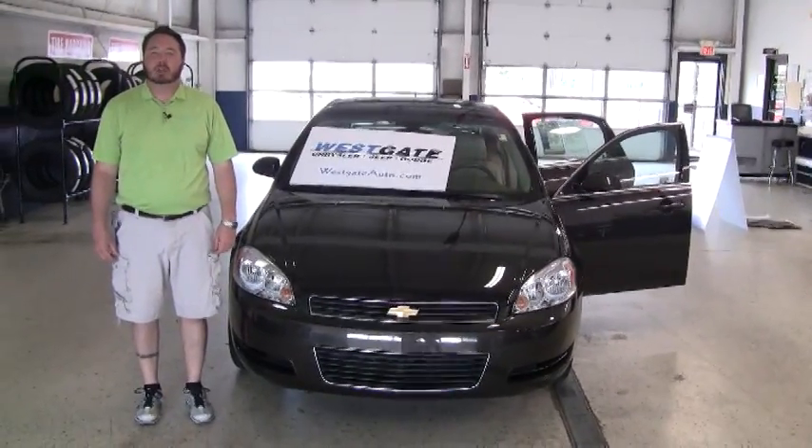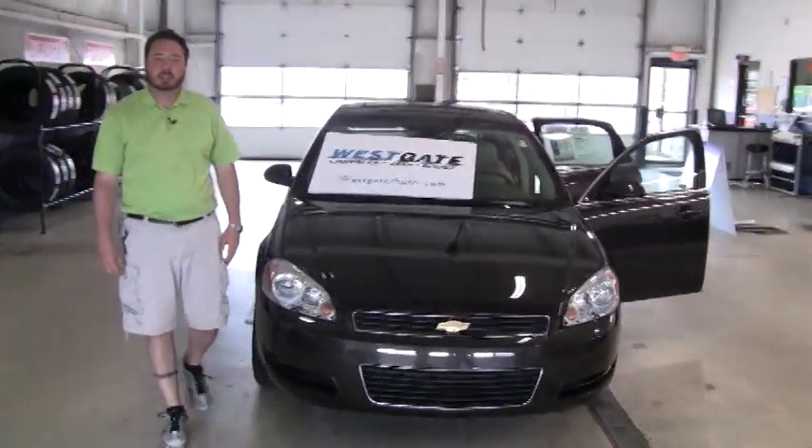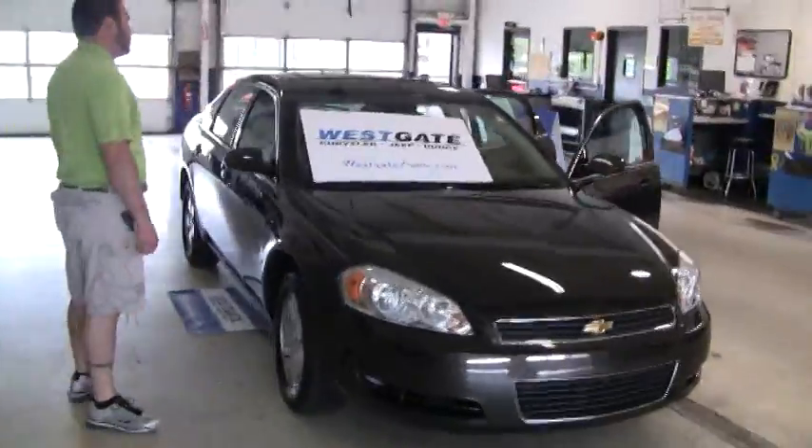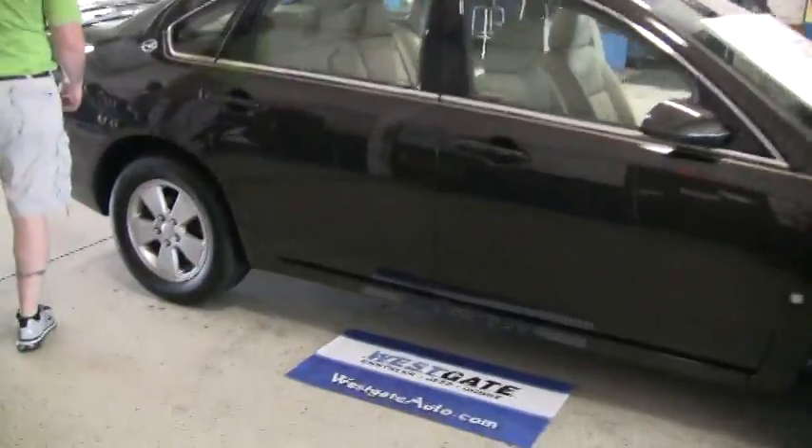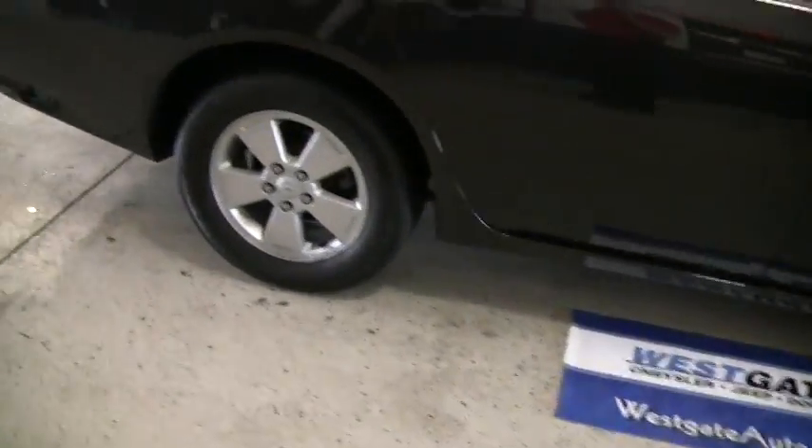Hello there, welcome to another video walk around from Westgate Chrysler Jeep Dodge. What I have here is a 2008 Chevy Impala with only a little over 40,000 miles. The car is part of Westgate certified pre-owned inventory.